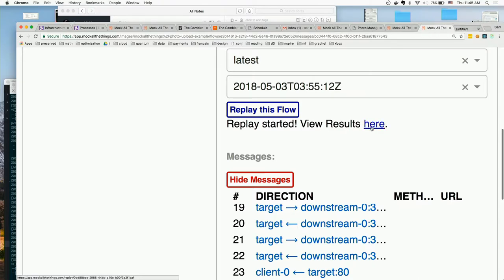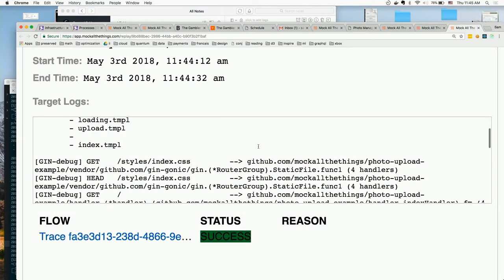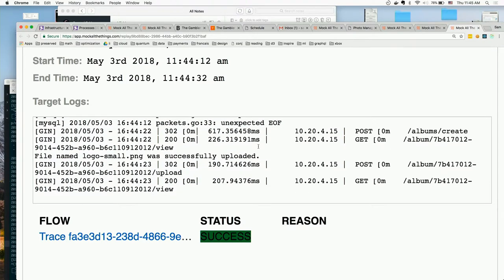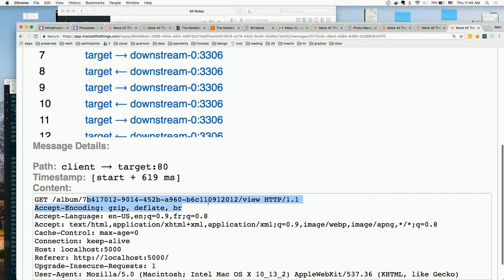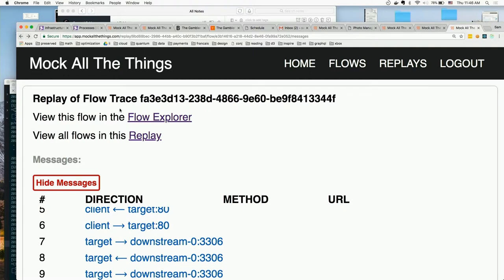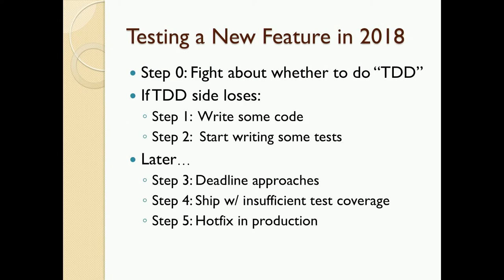Once you've run it, you can come over here and see the results. These are the logs from the target container, our Docker image, and it runs. You can see it gets some HTTP requests and goes through the whole flow. And if you want, you can look at the messages it sent during the replay — these will have different UUIDs because it generated new ones, and yet it's still able to figure out what's going on and whether your application is preserving the behavior it's supposed to have.